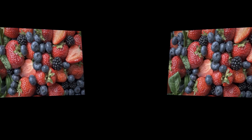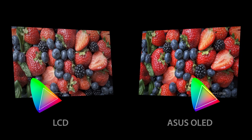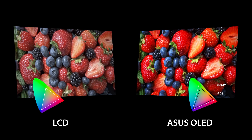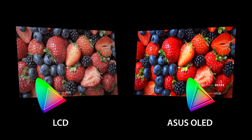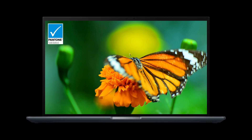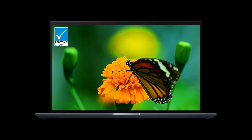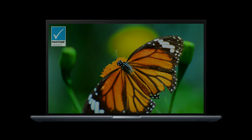The second reason – ASUS OLED laptops have a wide cinema-grade 100% DCI-P3 colour gamut that ensures richer and more vivid colours than the sRGB standard often used in LCD displays. ASUS OLED laptops are also Pantone-validated for superb colour accuracy, making them a joy to use for colour-intensive projects or indeed any kind of visual content.